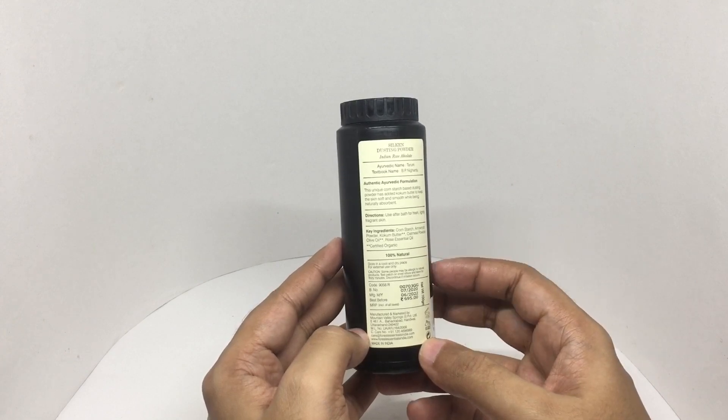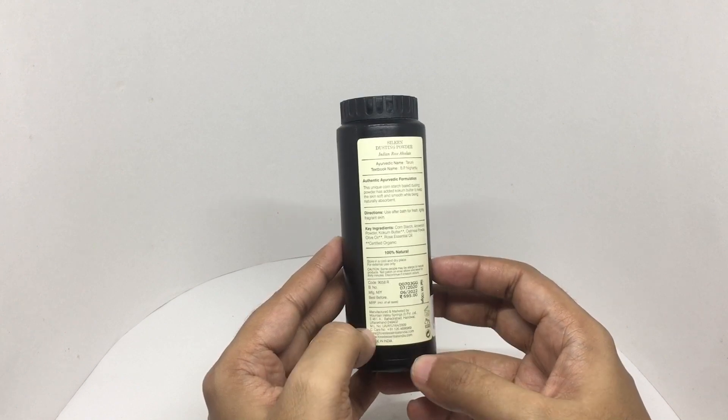Costs around 695 rupees, or about nine dollars or so. Manufactured in Haridwar, Uttarakhand, India.